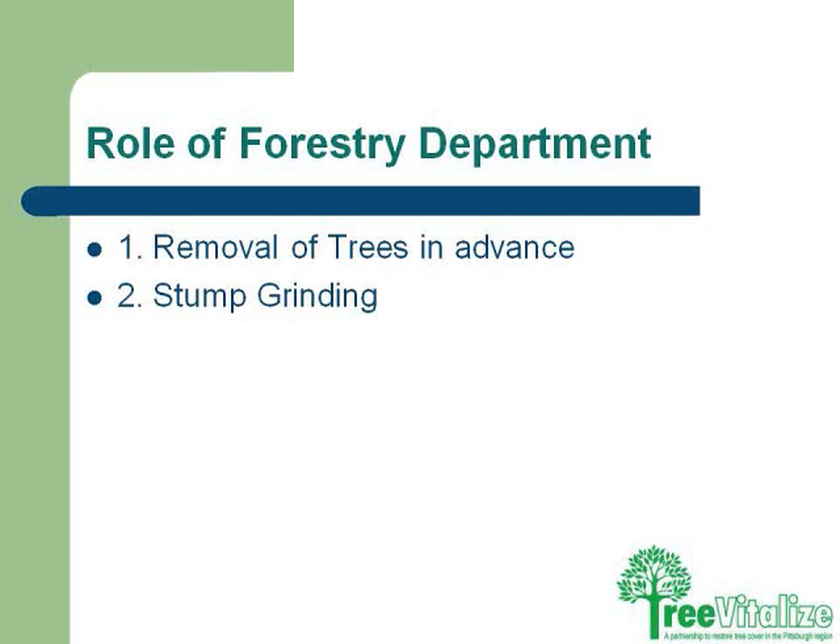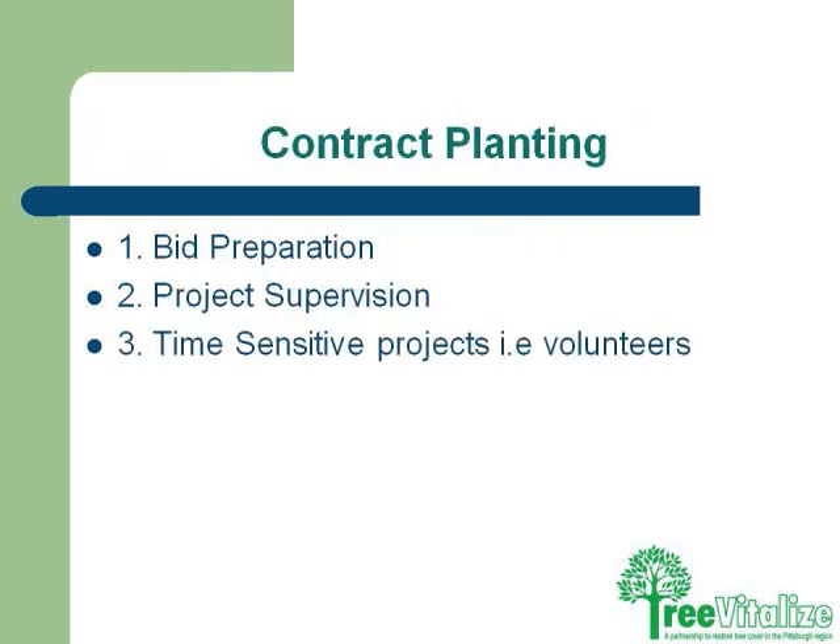Contract planting involves bid preparation. We have to get out ahead of the project and figure out which trees need what size holes, whether it's a green area that needs to be expanded, whether there's an issue with a red brick curb versus a concrete sidewalk. There's project supervision involved and time-sensitive coordination with volunteers to make sure you can recruit enough people to help.